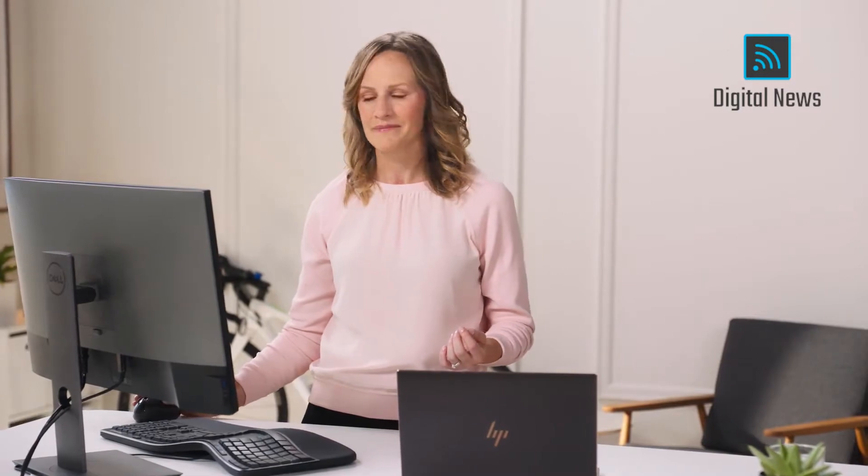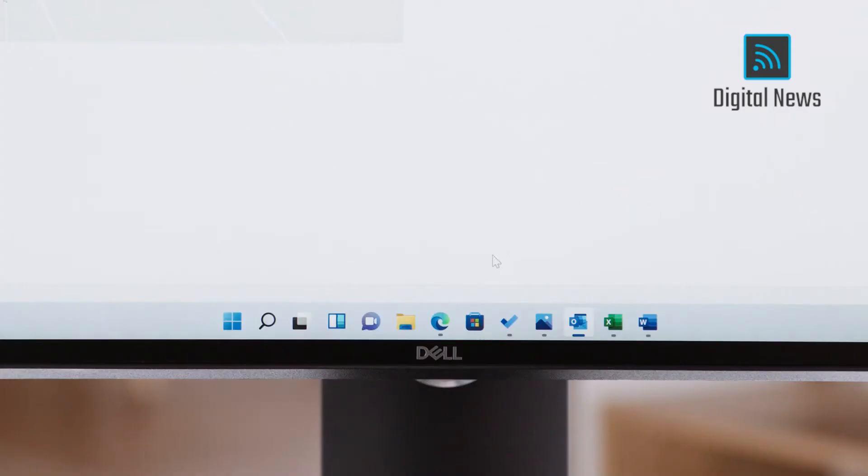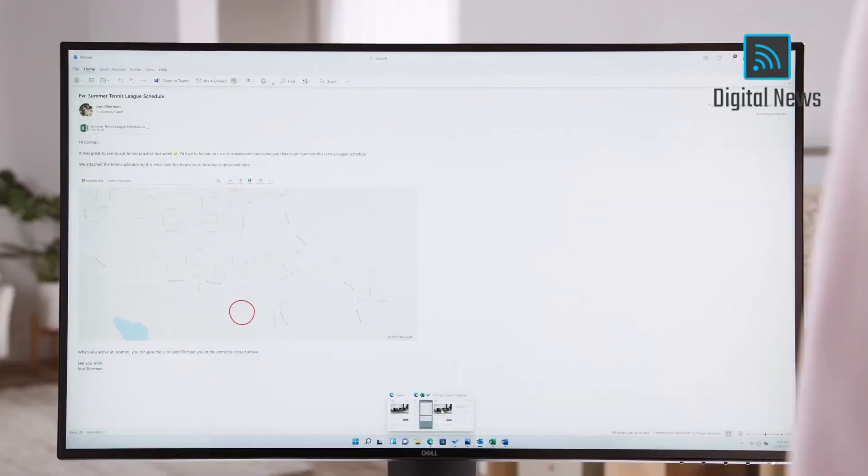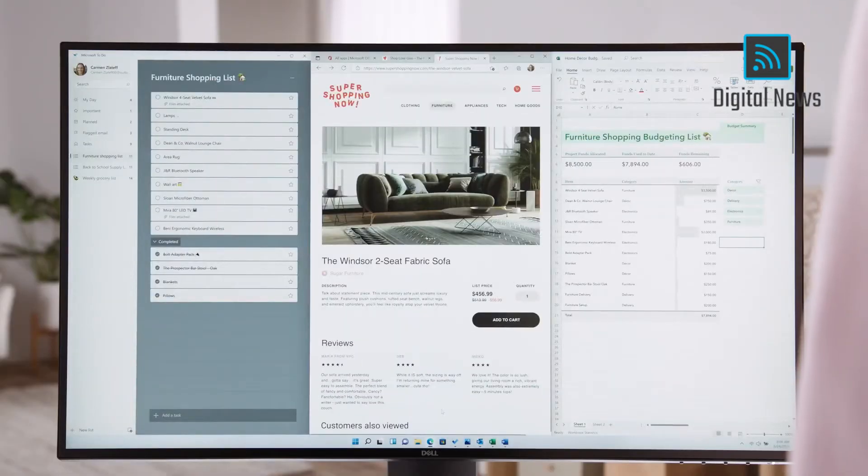Or waste time setting things back up. Not anymore. This is Snap Groups — the collections of apps that I was using, sitting right here in the taskbar. Windows remembers and keeps them for me. I can get to it right from the taskbar, where I'm already going to switch apps.